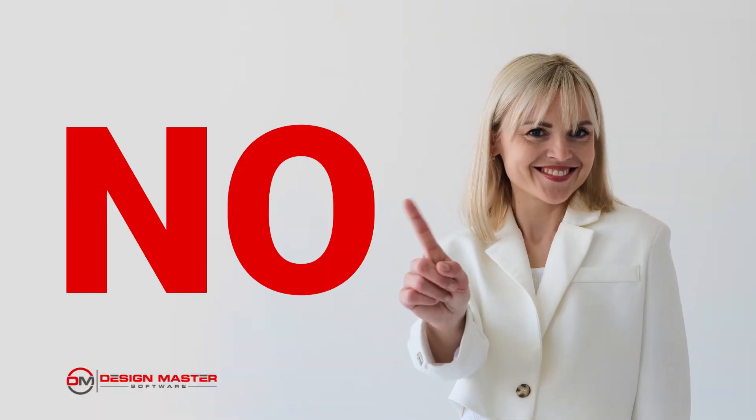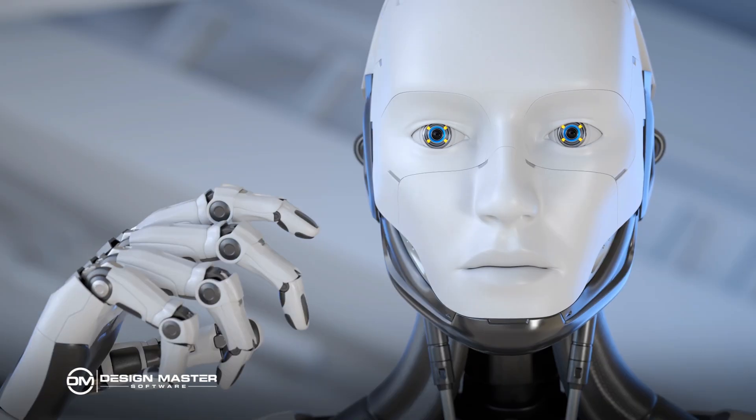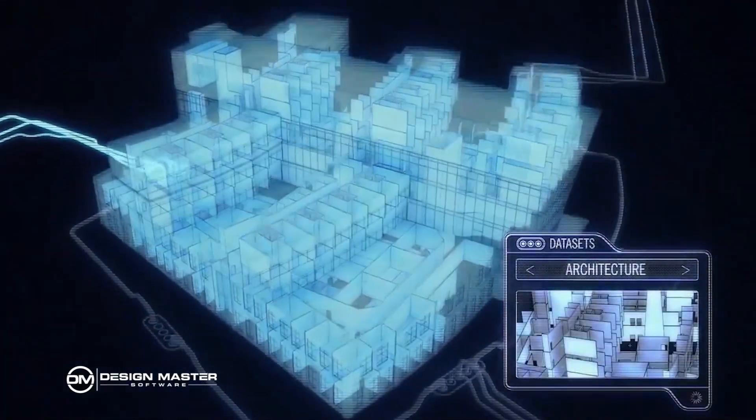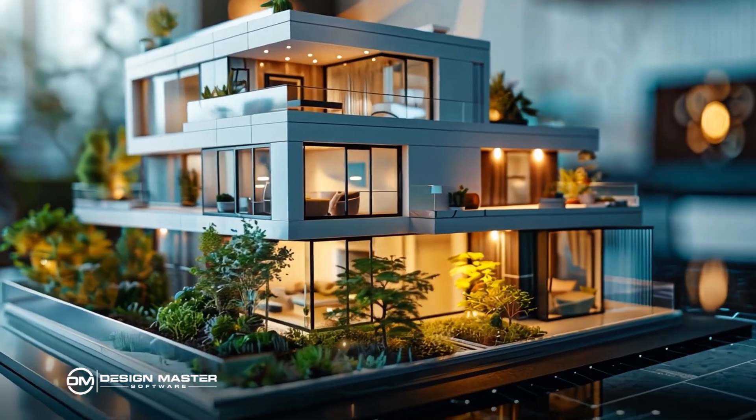I'll talk more about that at the end of the video, but quick spoiler: no, it's not going to replace what you as an engineer are doing. The place where AI has the opportunity to provide the most value for MEP design is in what's called generative design.